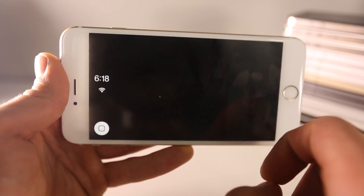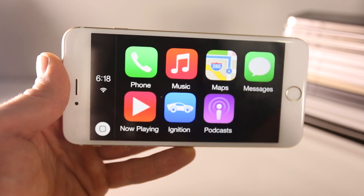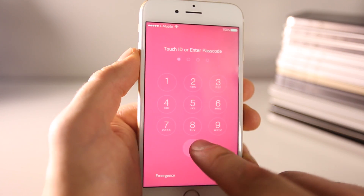You have access to all the full CarPlay applications including maps, and everything works. Di lets you change the custom colors of iOS 8 — you have to respring each time, but the results can be pretty cool.